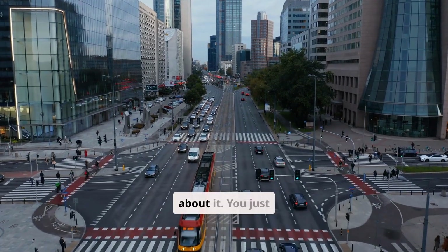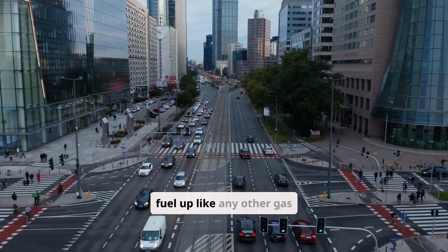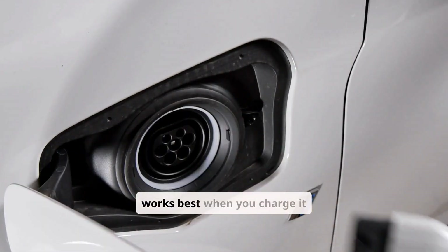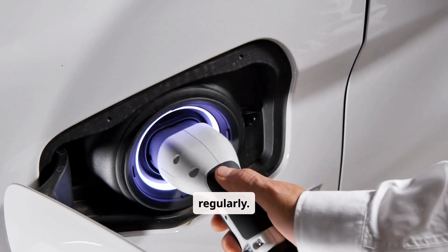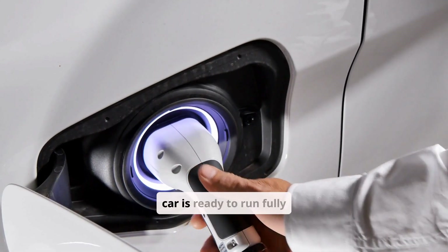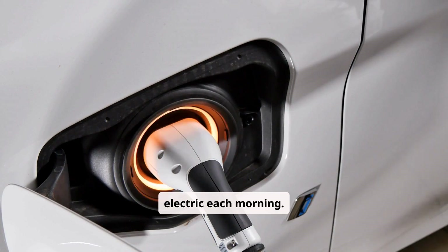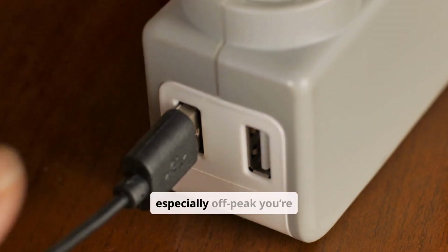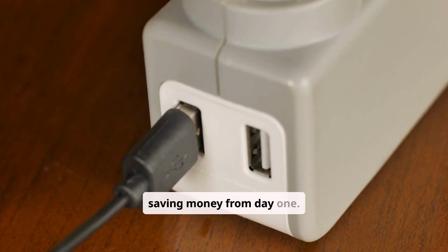Let's talk about charging. With a hybrid, you never think about it — you just fuel up like any other gas car. A plug-in hybrid works best when you charge it regularly. If you plug in overnight, your car is ready to run fully electric each morning. And since electricity is cheaper than gas, especially off-peak, you're saving money from day one.